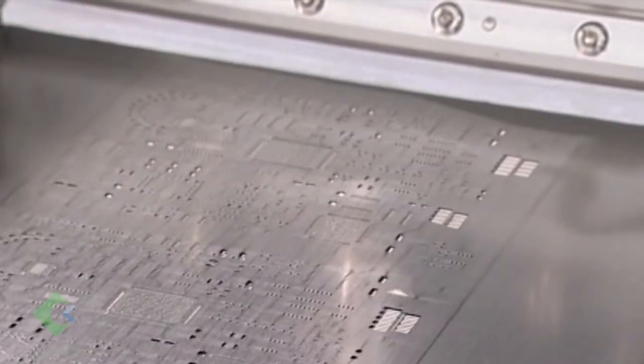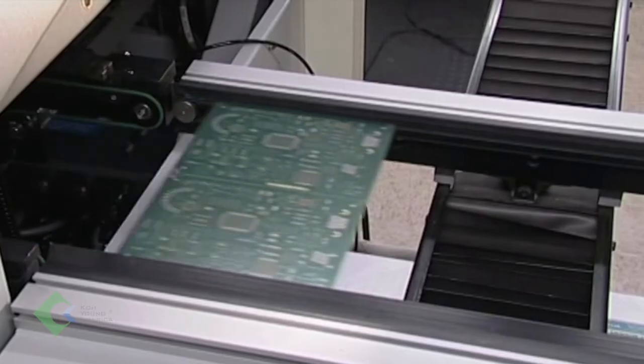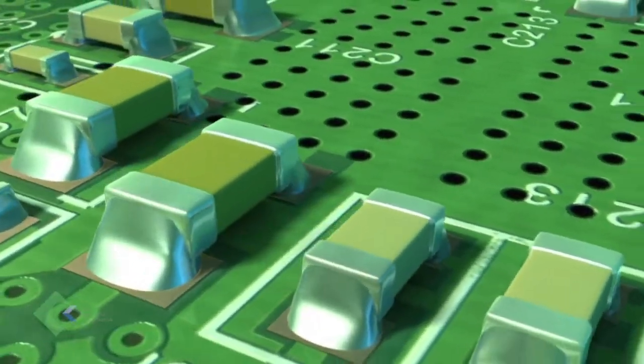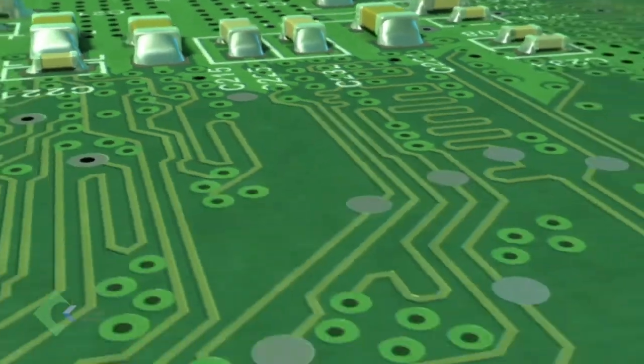We looked at several different SPI vendors and Koyoung was by far the best. The most interesting test I did was take a board with no solder paste whatsoever and send it through the SPI machines. You'd be surprised — some of the machines would pass 50% of the board with no solder paste on there whatsoever. Koyoung caught 100% of them.